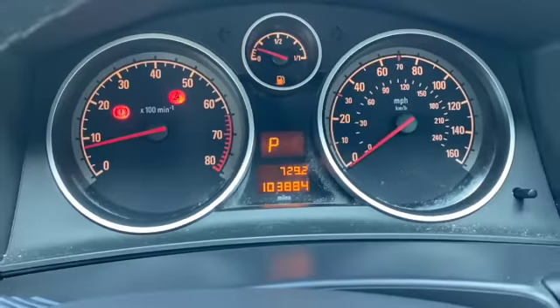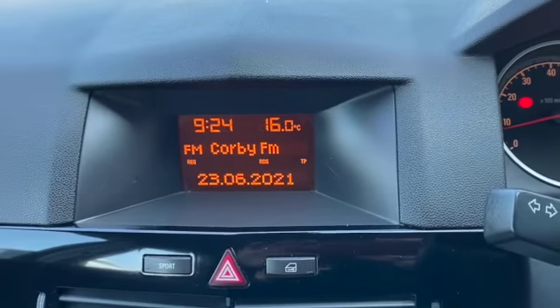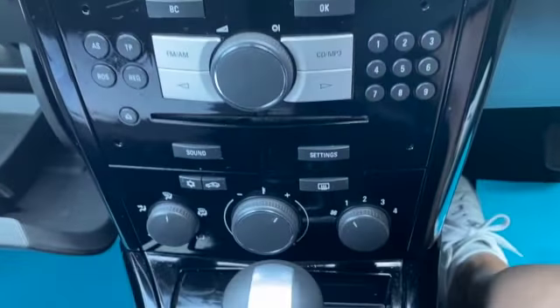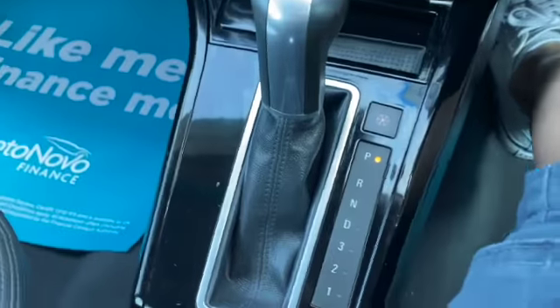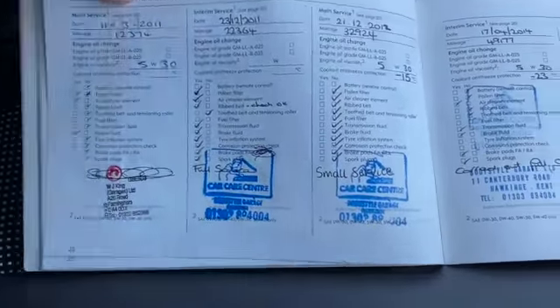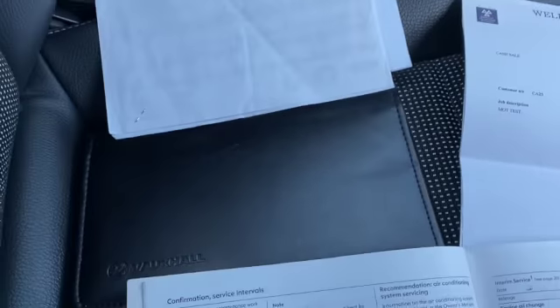There's your mileage: 103,884. And then the display with the outside temperature, the radio station and your time. There's your gear shift. Our service history is just here. We've got some MOT receipts as well. Handbook packed in the glove box with the locking wheel nut keys.